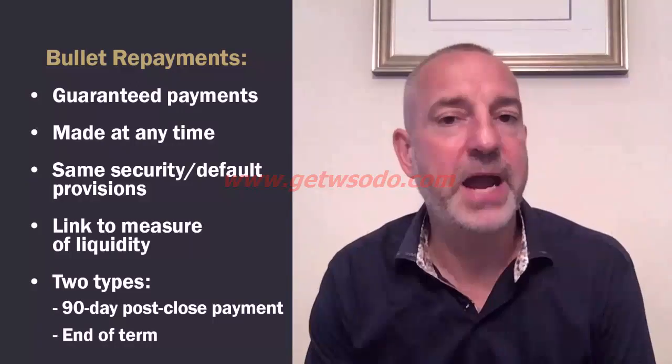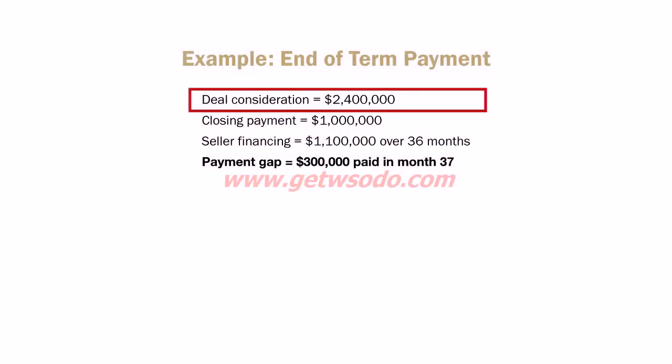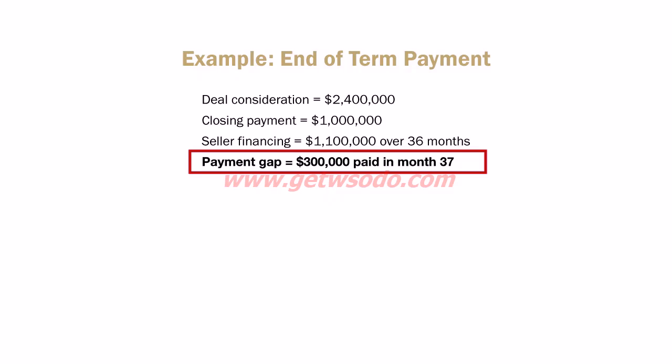The other type of bullet repayment is to pay it at the end of the term. Same example: $2.4 million deal, $1 million at closing, $1.1 million seller financing note for 36 months, but you can't do any working capital re-engineering and you're still $300,000 short. Just make that a $300,000 bullet as a final repayment in month 37. You pay the seller financing for the full 36 months and then make the bullet payment in month 37 — giving you three years and one month to build up that extra cash. That's it for seller financing, earnouts, and bullet repayments. See you in lesson three on equity financing.